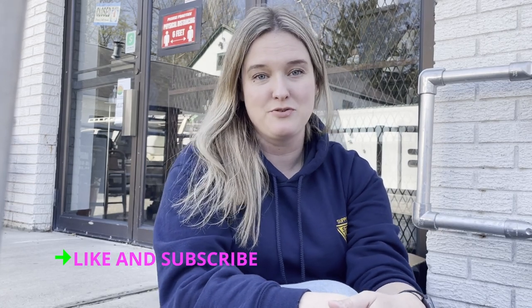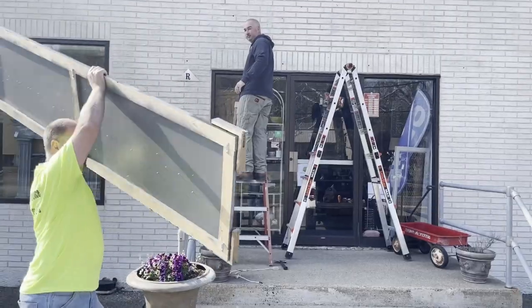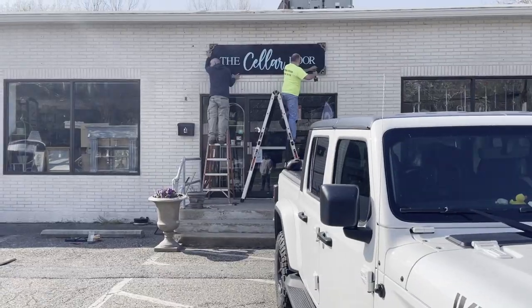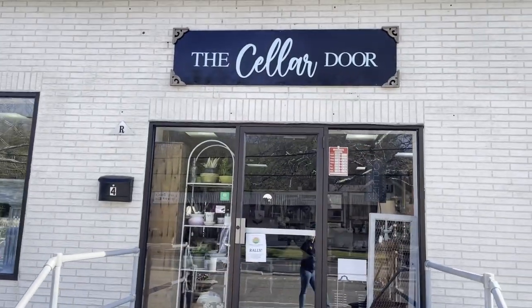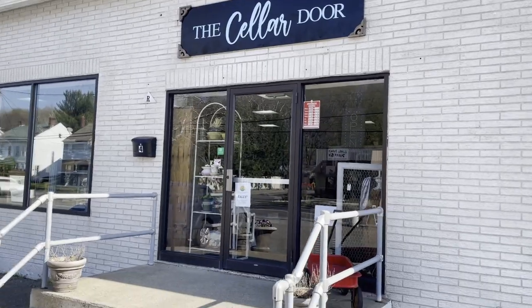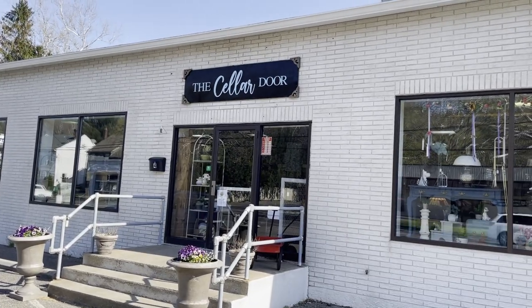Hey guys, welcome back to the channel! Today was a really exciting day at my shop - we got our new sign put up. We've been trying to price out signs for a while and they're always well over a thousand dollars. With everything that happened with the pandemic, supplies are low and there are extra fees, so this sign my husband Kyle and I made ourselves only cost about $250.